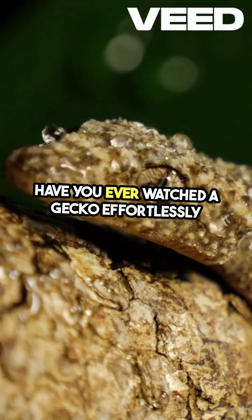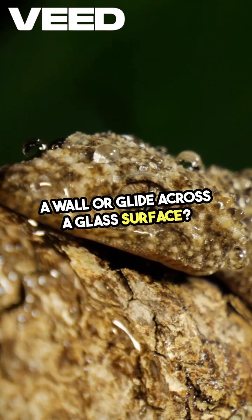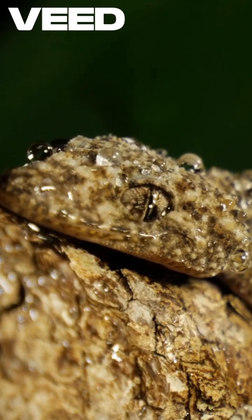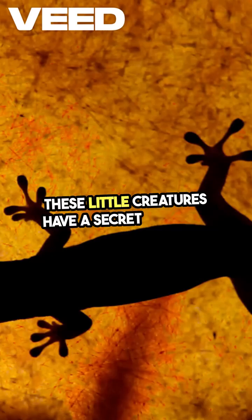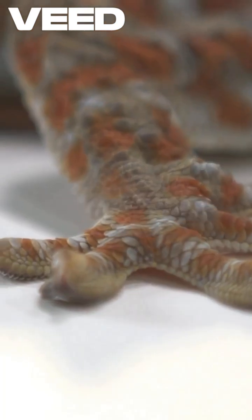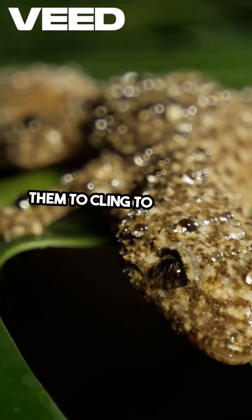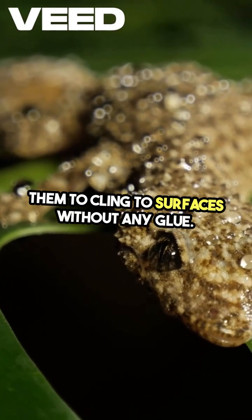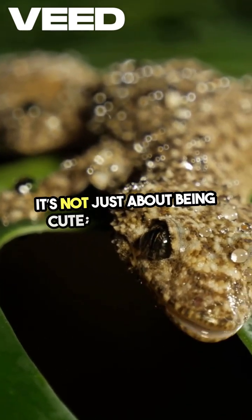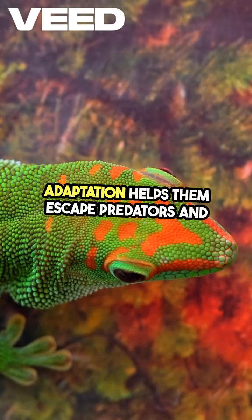Have you ever watched a gecko effortlessly scamper up a wall or glide across a glass surface? It's fascinating. These little creatures have a secret weapon — their feet are covered in millions of tiny nano hairs. These hairs create microscopic sticky forces that allow them to cling to surfaces without any glue. It's not just about being cute; this incredible adaptation helps them escape predators and catch prey.